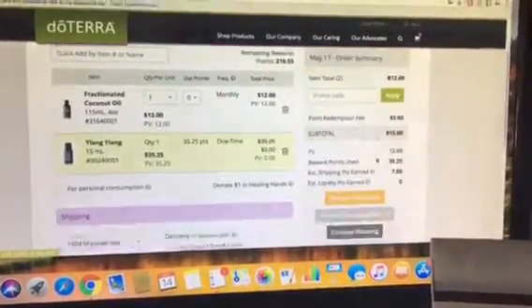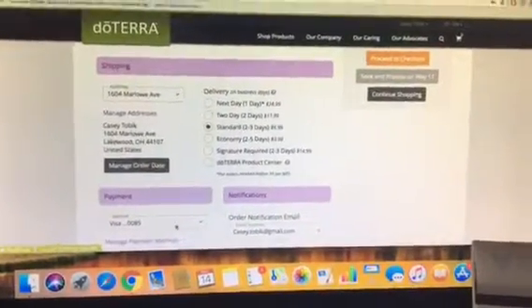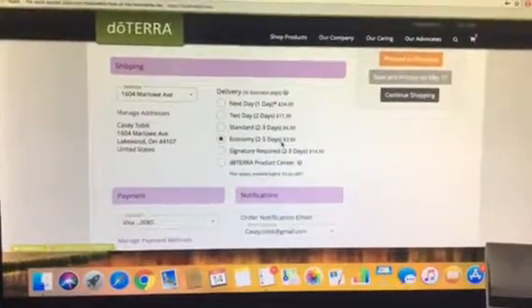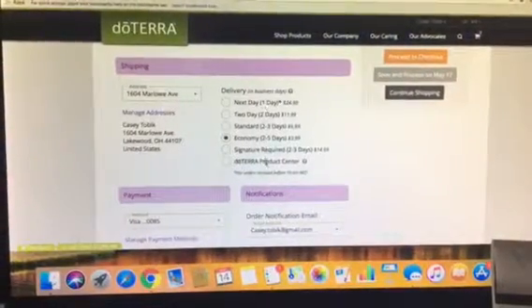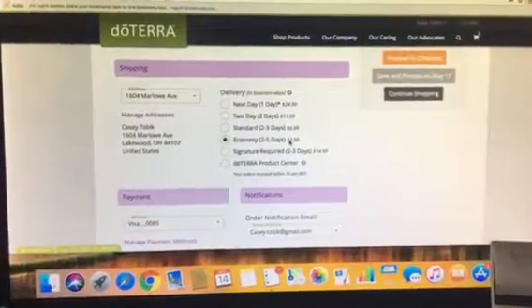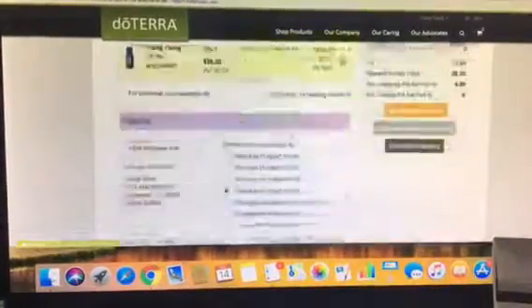The other thing you're going to want to do is make sure that you've got your address in place, your favorite payment method, and then choose your shipping option. I pretty much always do the economy. When you use loyalty rewards, anything you spend in this column — whether it's signature required, next day, or the economy — you're going to get every cent back in free points to use for more products.